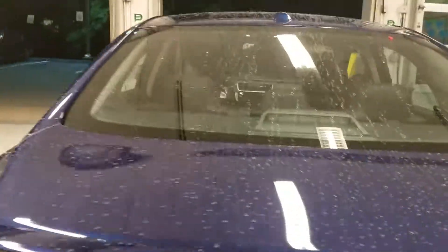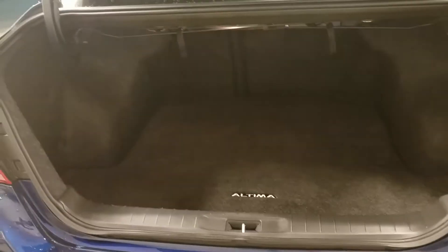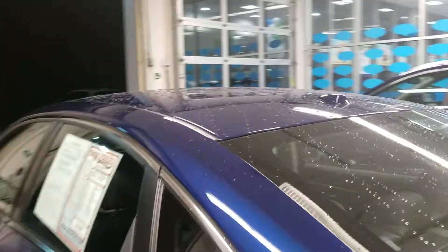Let's see what kind of trunk space we have. Look at that — we have a lot of trunk space back here, so that's excellent. Let's take a quick look at the back seat and see what we're dealing with.